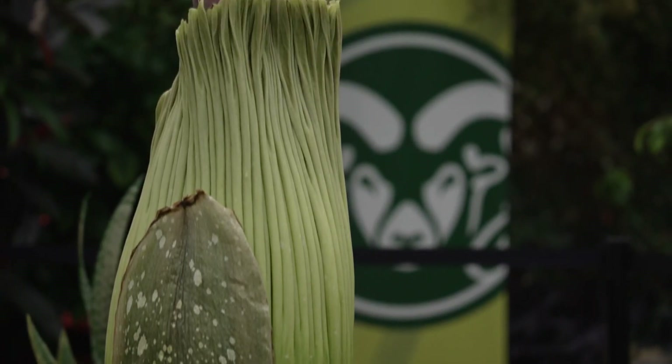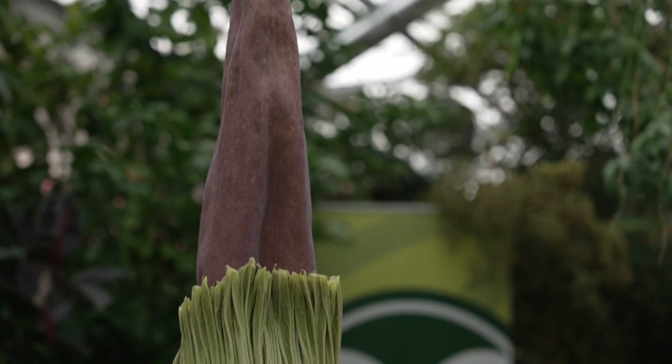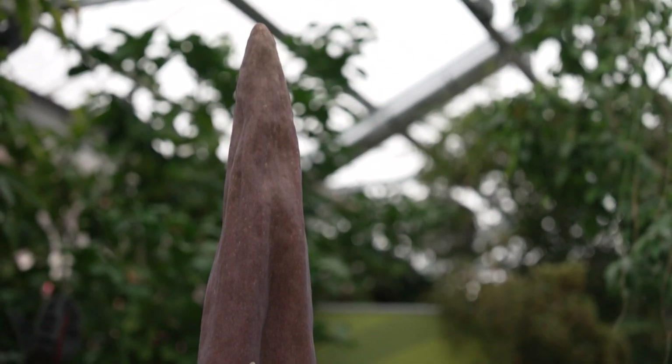So, Cosmo is his name. He's a Titan Arum. He is about eight years old. He is a corpse flower, and it's going to bloom up in about Sunday, Monday time — so about another four or five days.